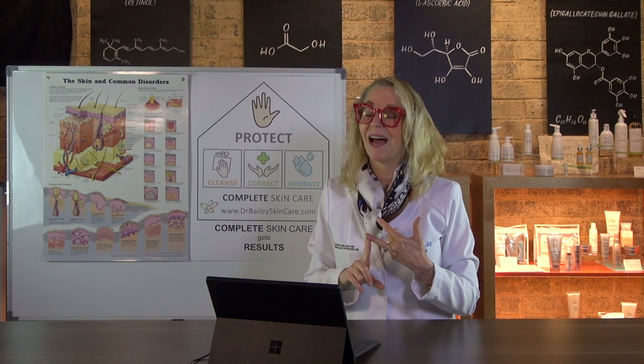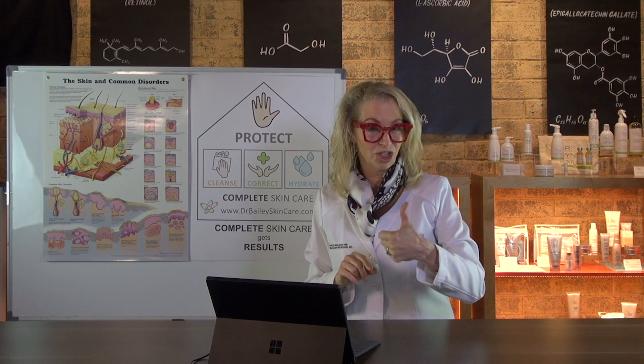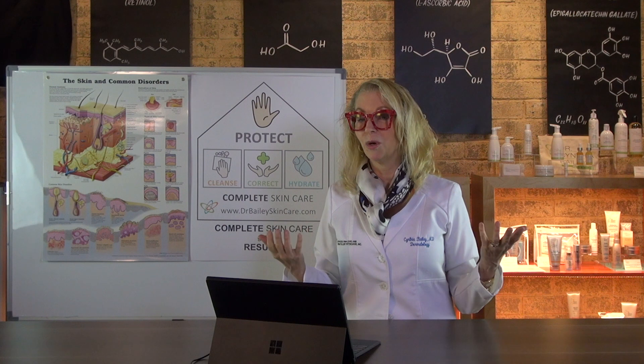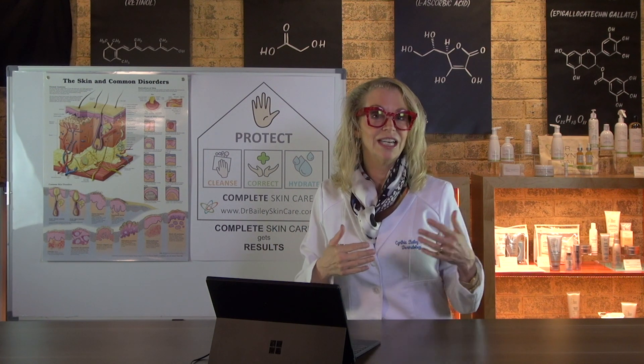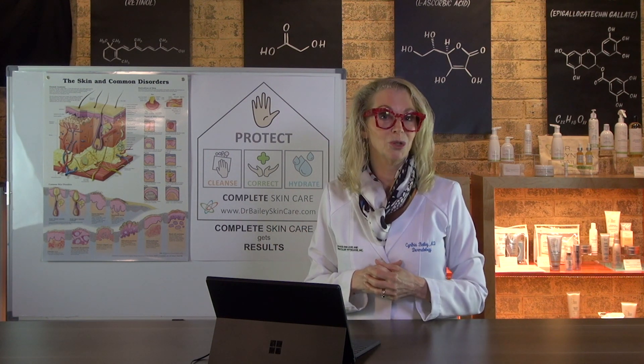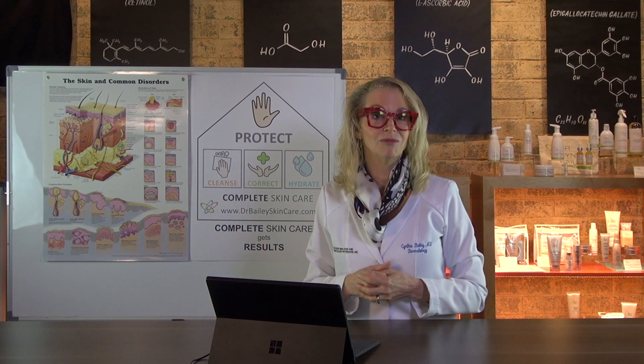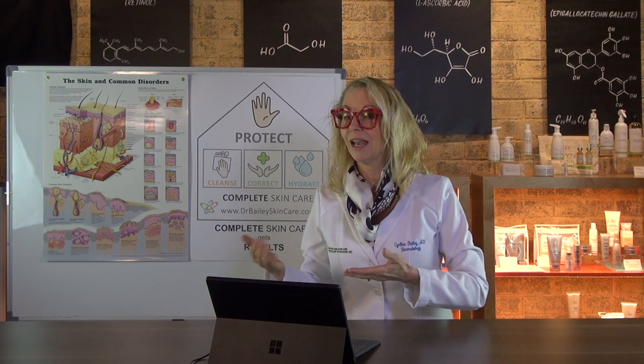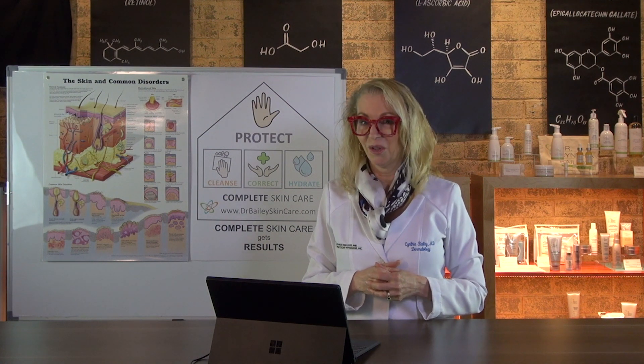I hope that helped. If it did, I appreciate a thumbs up and I invite you to subscribe to my channel so you can keep up with the skin education, health and wellness videos that I'm producing. Please check out drbaileyskincare.com to see the sunscreens and makeup that I like for my patients and my own skin health. Thank you.